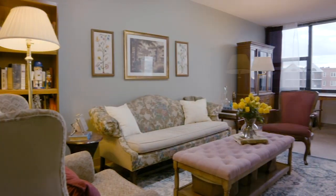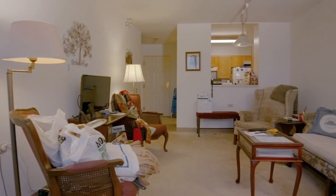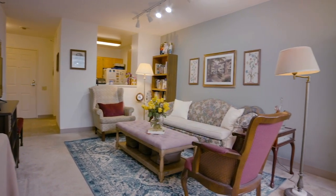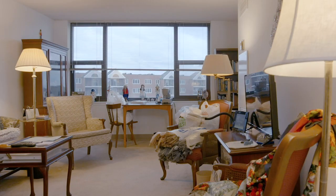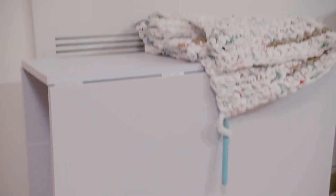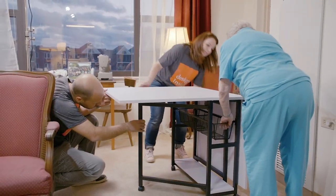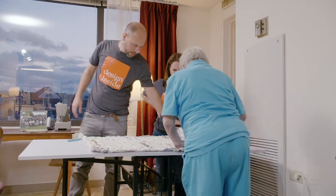Kate says she cannot wait to see what Joyce does with the space moving forward. Joyce says it was worth it and she will sleep very well tonight — all the little things she was worried about are taken care of. It's really remarkable, and she still has her view. Joyce calls it a new, new house and thanks everyone. The special knitting table arrived just in time for the reveal, and Kate was able to maximize the apartment space with the perfect folding table for Joyce's knitting projects.